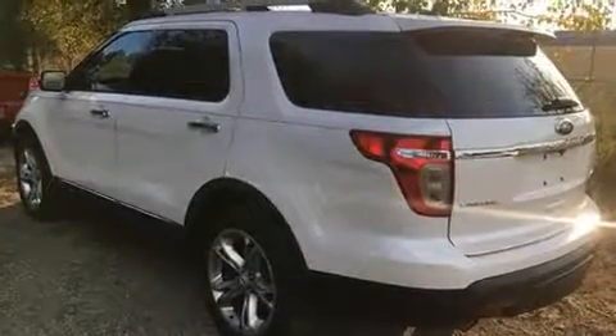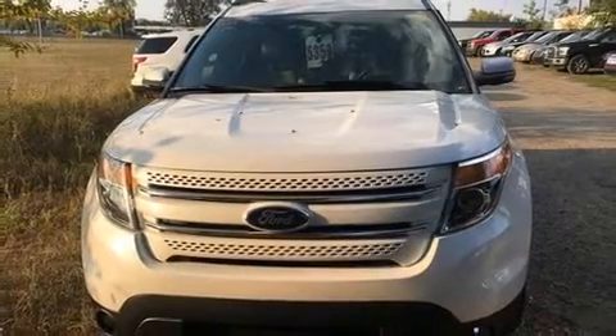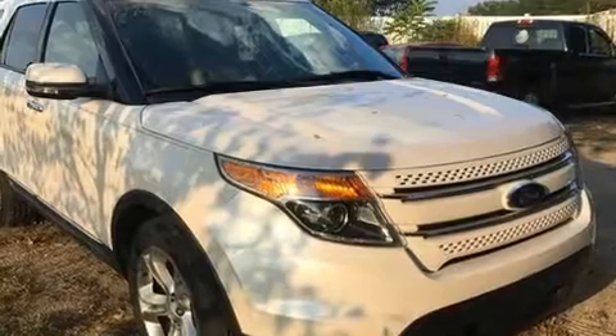Seat memory and third-row seats provide an even greater maximum passenger capacity. Premium sound drives 12 speakers, providing you and your passengers a sensational audio experience.